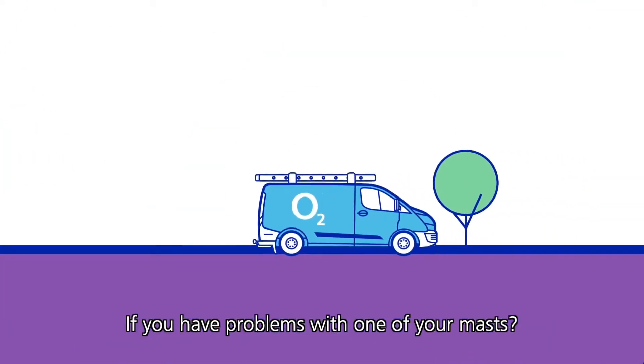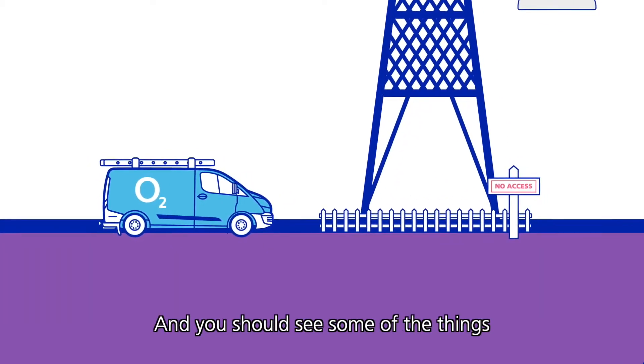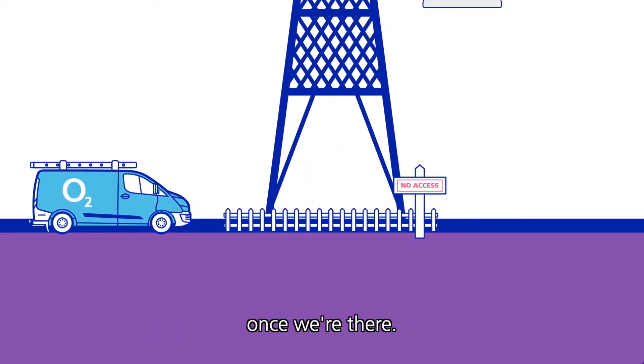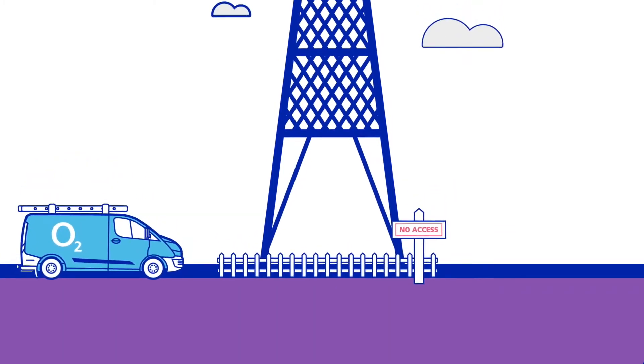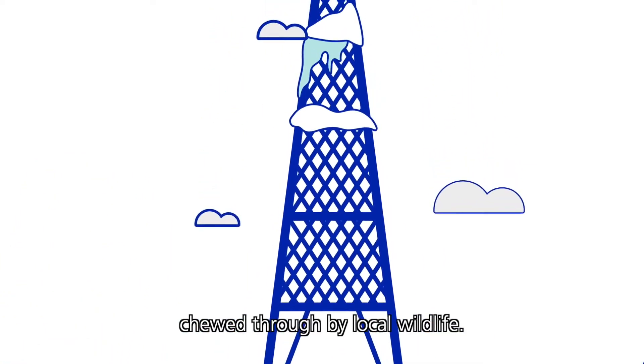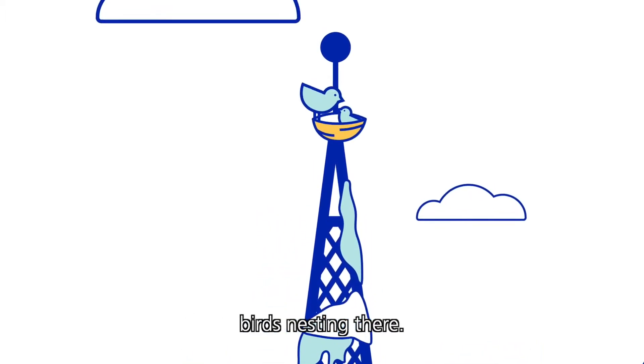If you have problems with one of your masts, sometimes we have to jump through hoops to get to it, and you should see some of the things we've had to deal with once we're there. We've seen masts completely covered in snow and totally iced up. At ground level, we've seen our cables chewed through by local wildlife, and up on top of the masts, we often find birds nesting there.